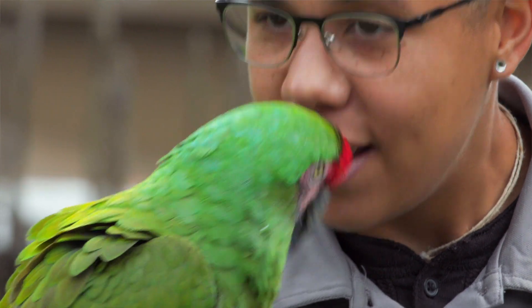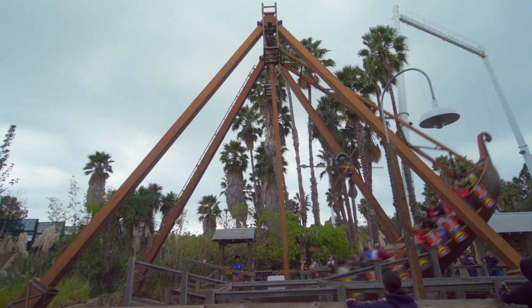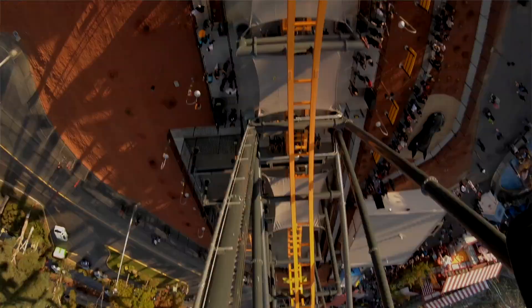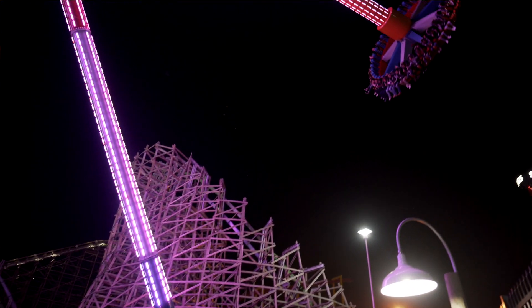We talk about solar energy, but let's talk about human energy — and the human energy that's created at Six Flags Discovery Kingdom is second to none, based on just the vibe and the electricity and the atmosphere of our rides, our shows, our attractions, our animals, and the enthusiasm of our team members. It makes it the perfect place.